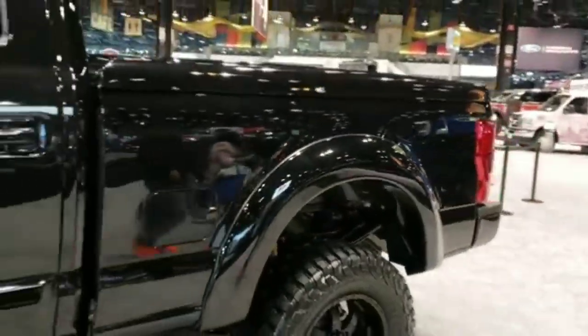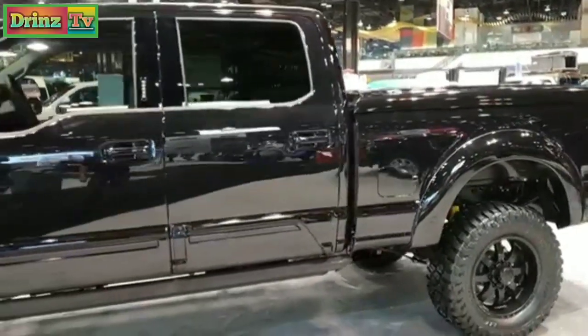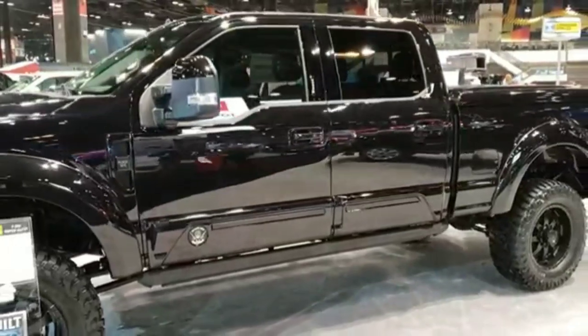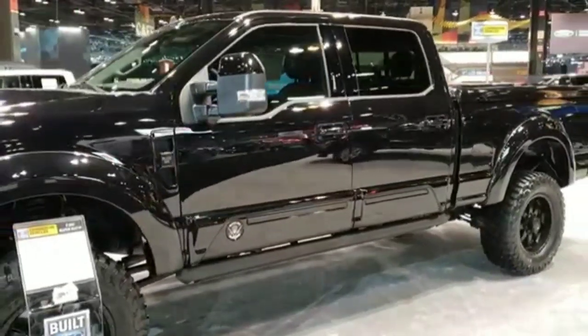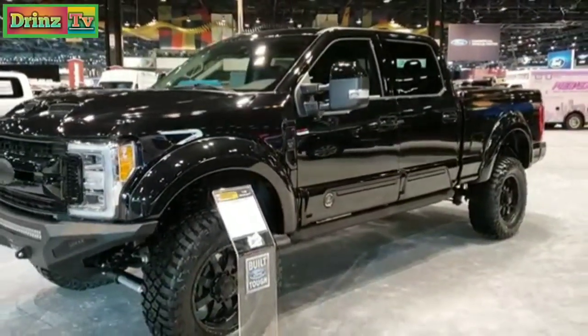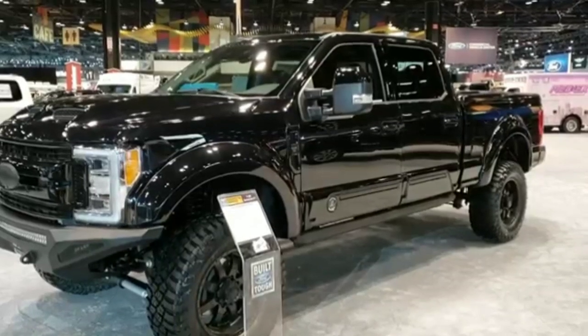Really good-looking truck — hope you enjoyed the video. Thanks for checking it out. If you'd like to see more, you can go to YouTube.com/slimminauto. We'll be at the auto show the rest of today and tomorrow doing videos, so check them all out. Remember to like, subscribe, and share. Thanks again.